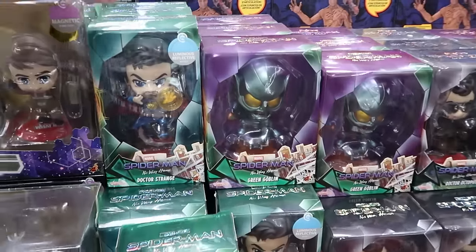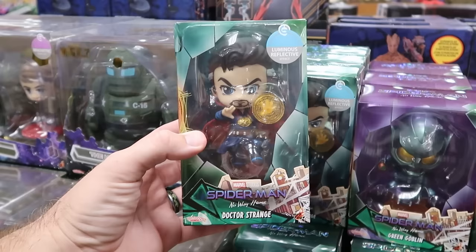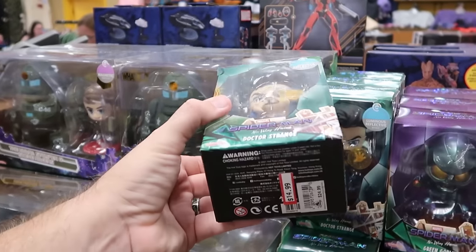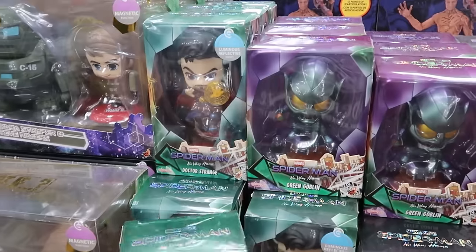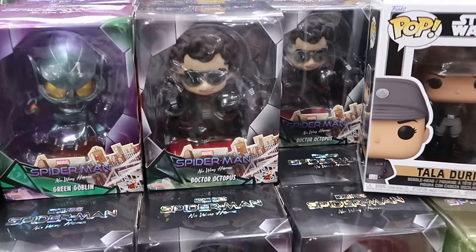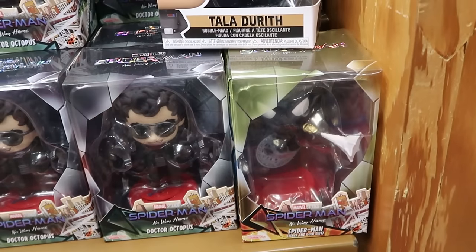Some of the other toys include Marvel Studios Spider-Man No Way Home figurines with a luminous effect — kind of like Funko Pops, they come with a little display stand — $15 from $25. They have Doctor Strange and a metallic finished Green Goblin that looks really, really good. Over in this section they also have Doctor Octopus and a couple of the black and gold suit Spider-Mans.